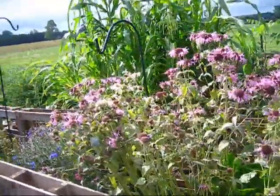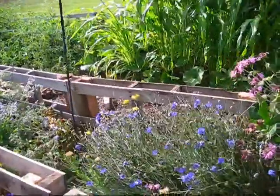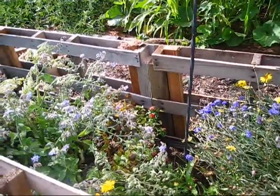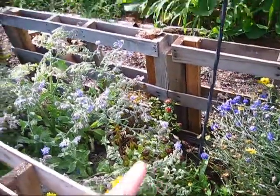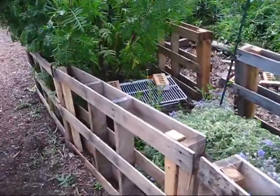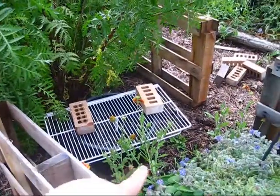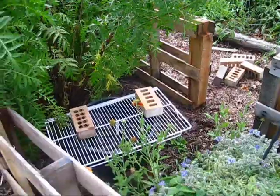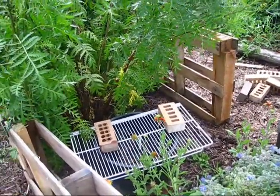We have bee balm, then my bachelor buttons tucked down in here — you can't see much anymore because they're dying back. I had some safflower and some calendula and then some borage. My gaillardia finally started blooming — that's way behind — and then tucked down between the gaillardia and the pot I actually have some red coxcomb. In the pot I have carrots planted for fall.